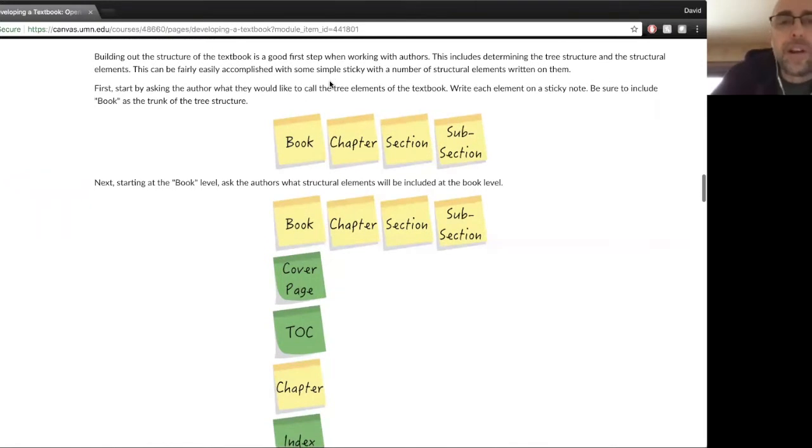The first one is basically the book structure. I found that working with sticky notes was really helpful because when you're face-to-face, there's nothing like sticky notes to be flexible and move things around. Basically, the very first thing I had them do was define the higher-level tree structure of the book. In this example, the sticky notes show the high level is: book, chapter, section, subsection. That's how the author decided they wanted to structure the book.